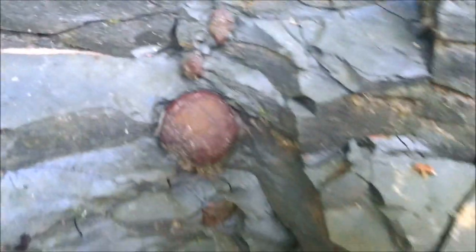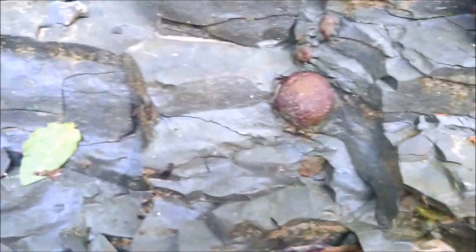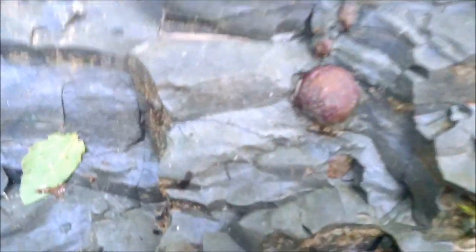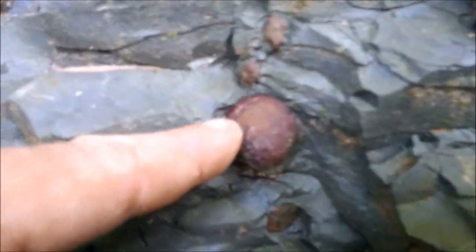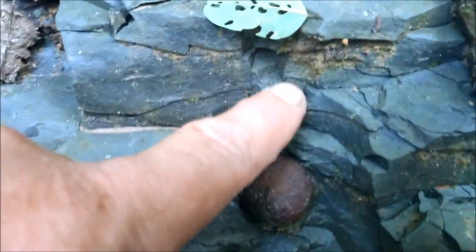I don't know what I got here, but that's definitely something. I don't know if I'll be able to get it out or not. I can see another something down here — see right there? There's one, there's another piece, there's another piece. We'll see if we can get it whittled out.